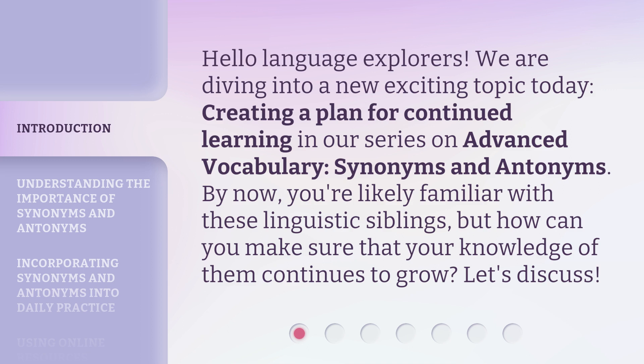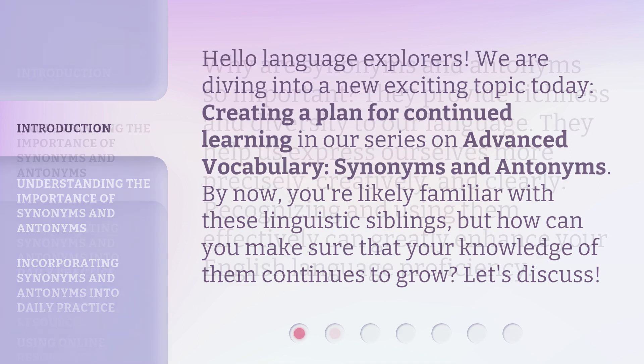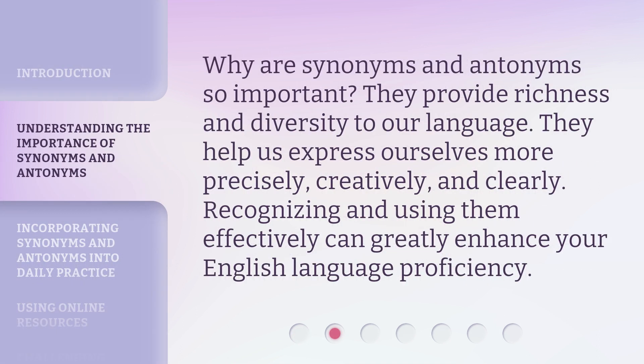By now, you're likely familiar with these linguistic siblings, but how can you make sure that your knowledge of them continues to grow? Let's discuss. Why are synonyms and antonyms so important? They provide richness and diversity to our language. They help us express ourselves more precisely, creatively, and clearly. Recognizing and using them effectively can greatly enhance your English language proficiency.